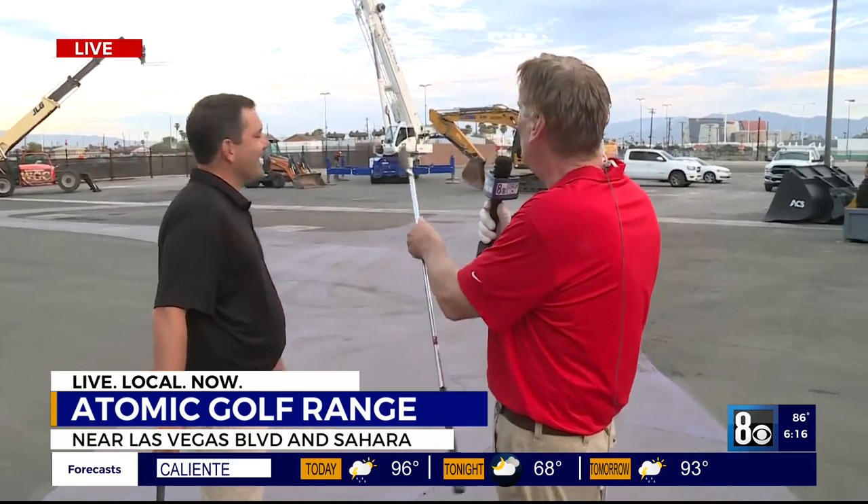Tell us — okay, this is where we're outside, we're going golfing. This is outside. Tell us what we're going to be seeing here a year and a half from now. Yeah, it might be hard to imagine standing here right now, but in about 14 months you'll have a four-story, 99,000-square-foot building sitting here with beautiful views of the mountains and downtown. It's going to really change the whole look and feel of this part of the strip.